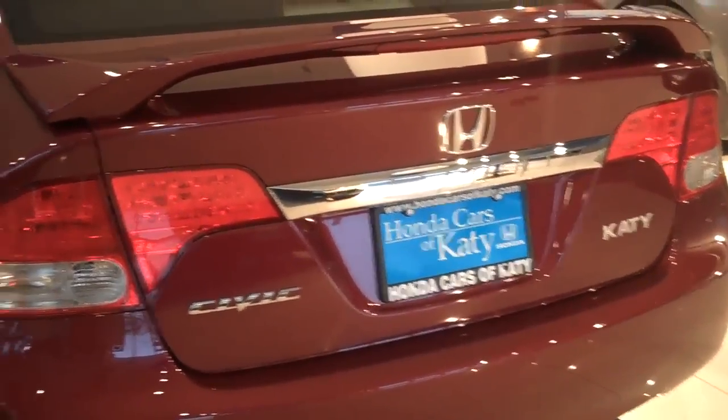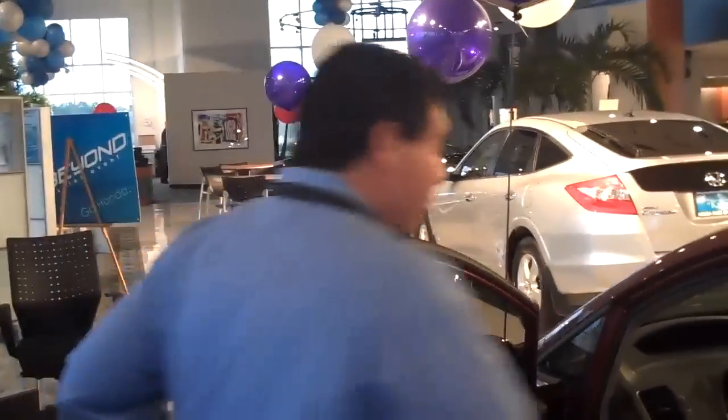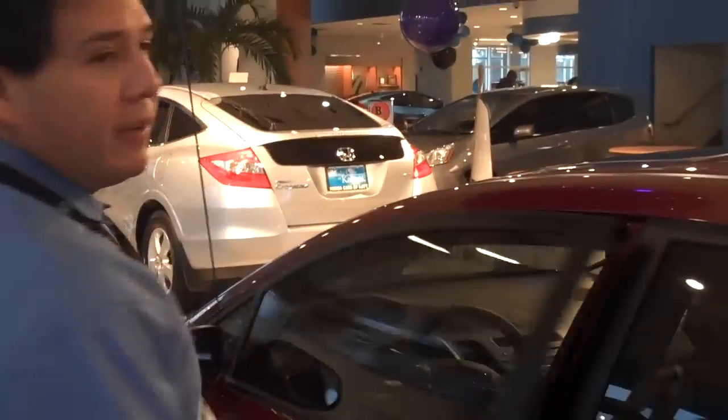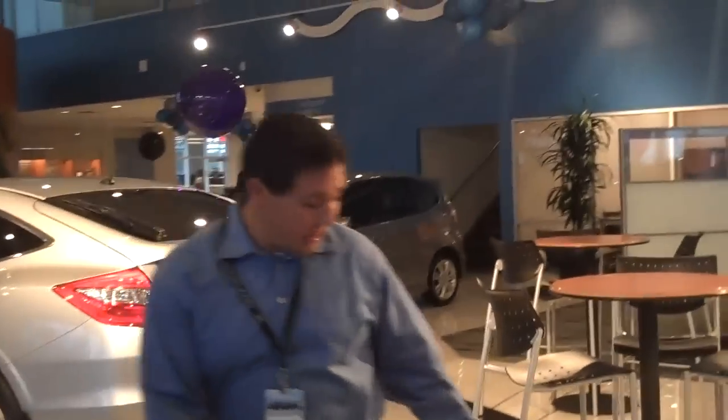This one here is equipped with a wingtip spoiler as you can see. Let me talk a little bit more about some of the safety features located underneath the hood, which has given the Honda Civic a top five rating in Car and Driver.